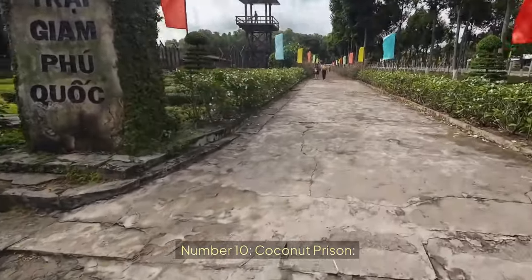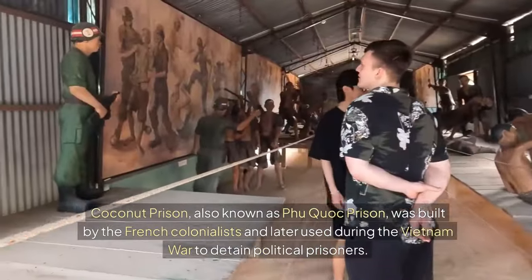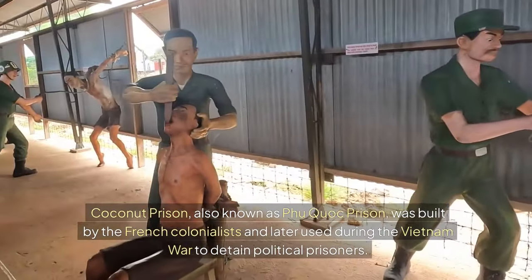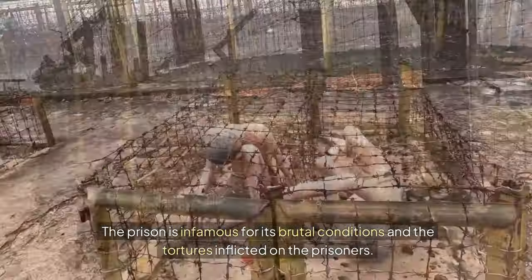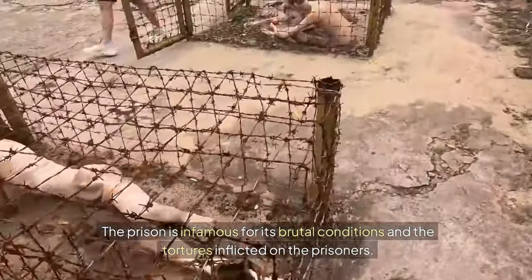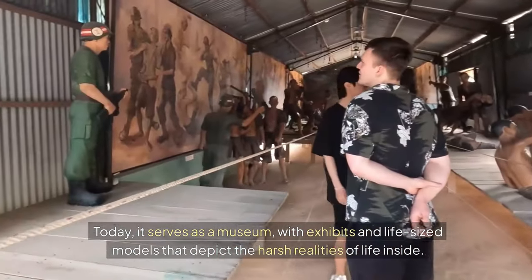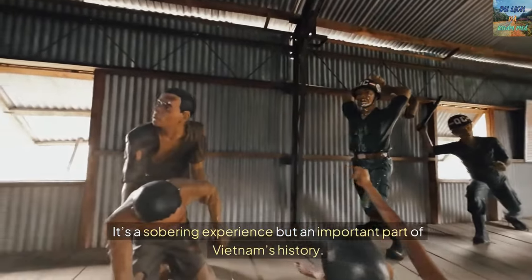Number ten: Coconut Prison. Coconut Prison, also known as Phu Quoc Prison, was built by the French colonialists and later used during the Vietnam War to detain political prisoners. The prison is infamous for its brutal conditions and the tortures inflicted on prisoners. Today it serves as a museum, with exhibits and life-sized models that depict the harsh realities of life inside. It's a sobering experience, but an important part of Vietnam's history.